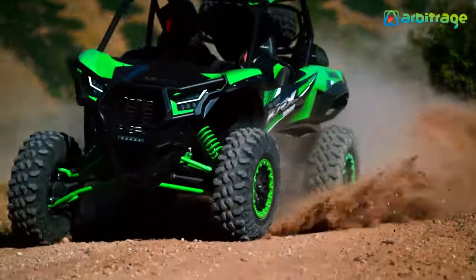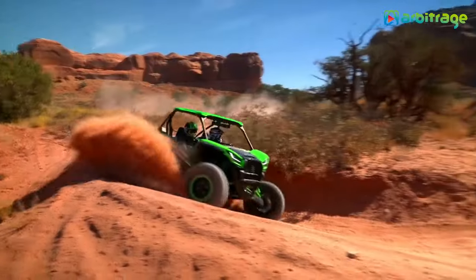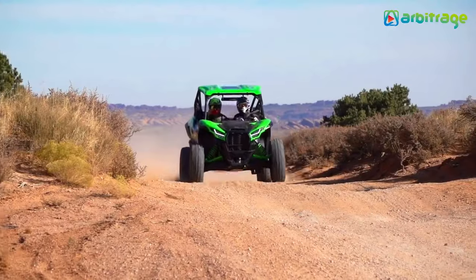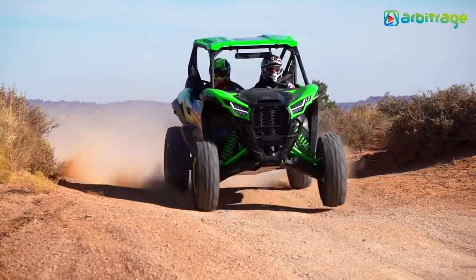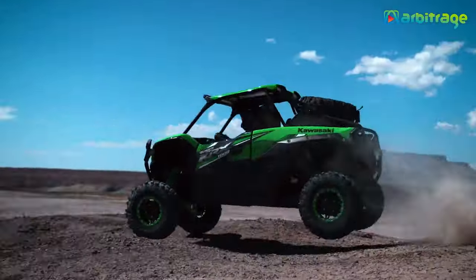Moreover, its extra passenger seat invites daring adventures, perfect for thrill seekers aiming to surprise companions. Built to endure rugged conditions, the Tarex KRX-1000 stands out as one of the finest all-terrain vehicles on the market, offering unparalleled performance and excitement for off-road enthusiasts.